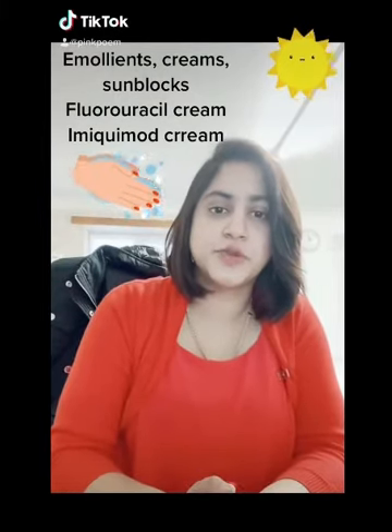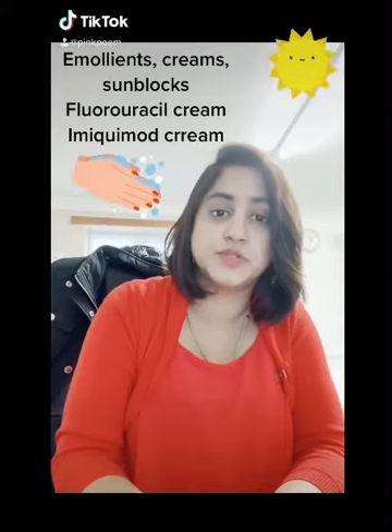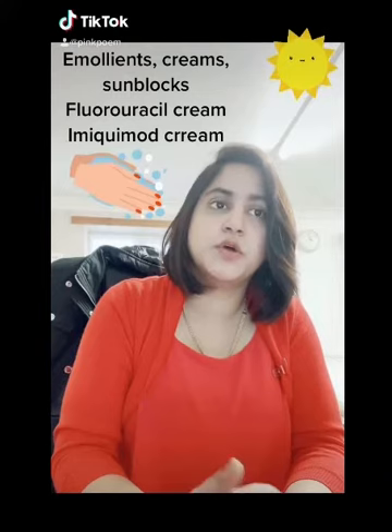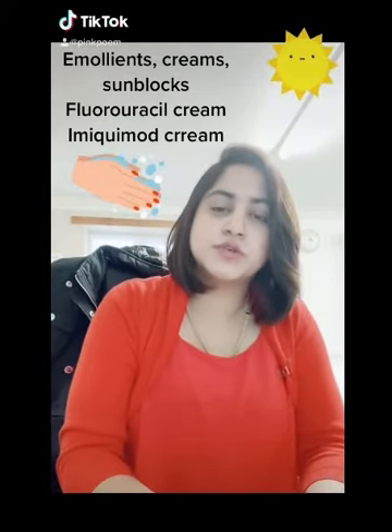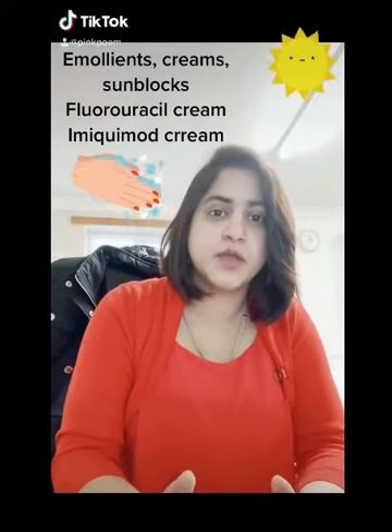The options of treatment are: Diclofenac 3% gel for mild Grade 1 lesions, Fluorouracil cream for thin lesions, and Fluorouracil with salicylic acid for moderately thick actinic keratosis.